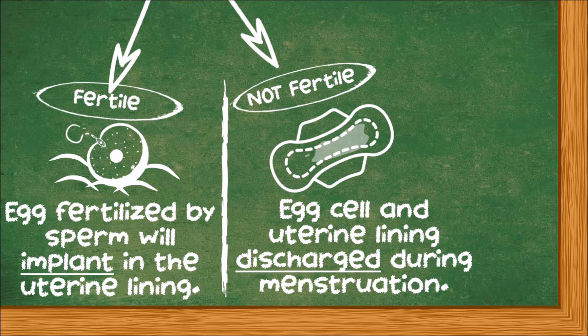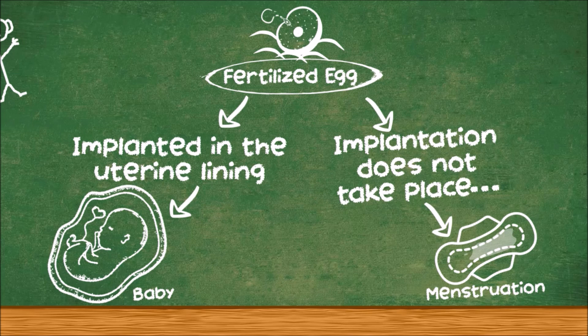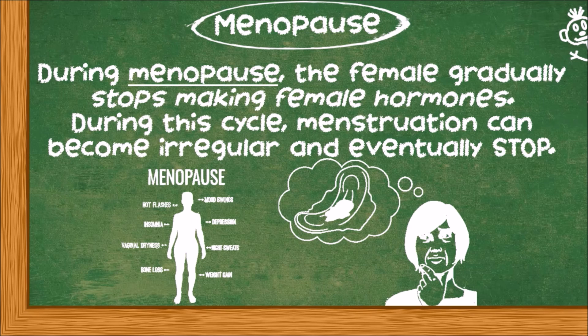If the egg cell is not fertilized, the egg cell and the uterine lining will break down and be discharged during menstruation. But if the egg is fertilized by sperm, the fertilized egg can implant into the thickened uterine lining and continue to develop until it becomes a baby. However, even if the egg cell is fertilized but implanting does not take place, the uterine lining will shed as menstrual flow together with the egg cell. During menopause, the female gradually stops making female hormones, which are necessary for the reproductive cycle to work. During this period, menstruation can become irregular and eventually stop.